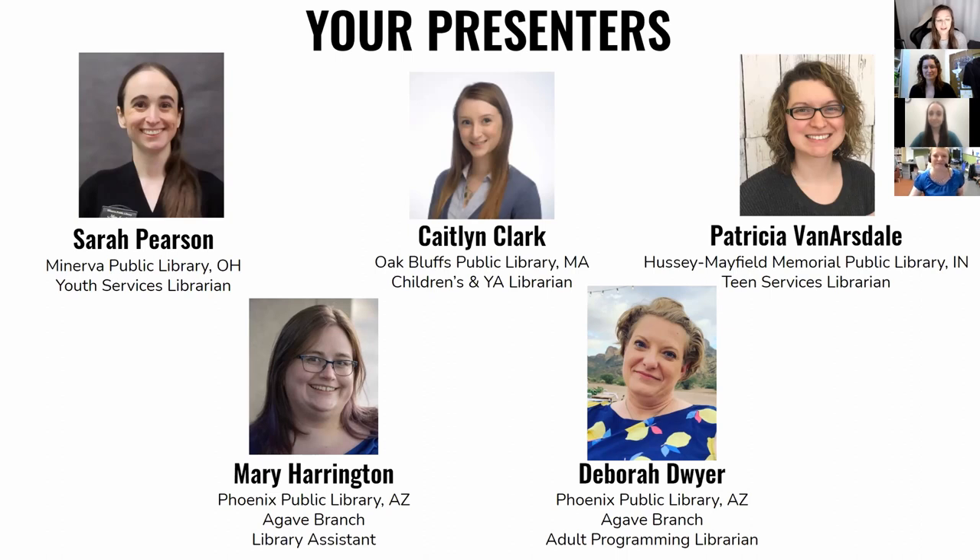Hi, my name is Caitlin Clark and I am the children's and young adult librarian at the Oak Bluffs Public Library, which is on Martha's Vineyard — a small island in Massachusetts. I have a little bit of experience in interactive movies within the last couple of years in my position, but my experience is a little bit different from the traditional idea of interactive movies. My part will talk about the different settings you can hold interactive movies in and some alternative ideas outside of the library building.